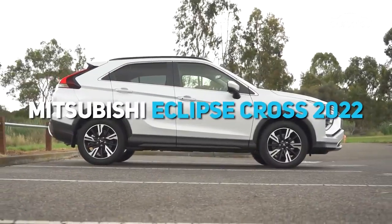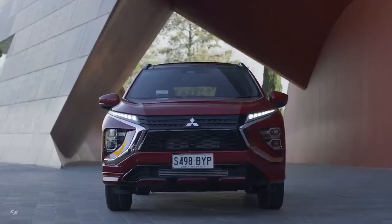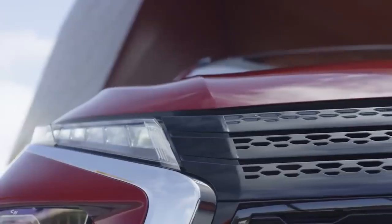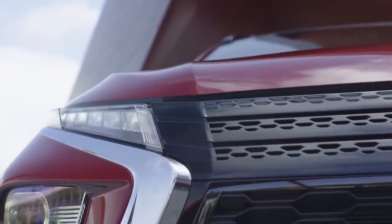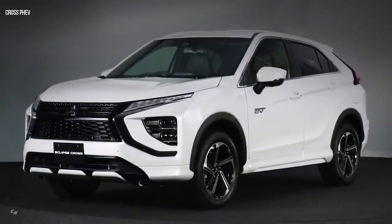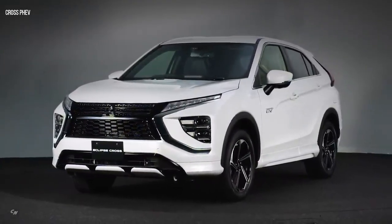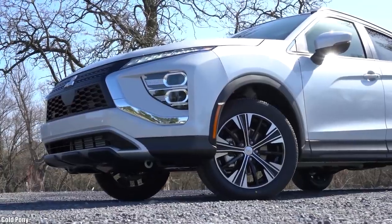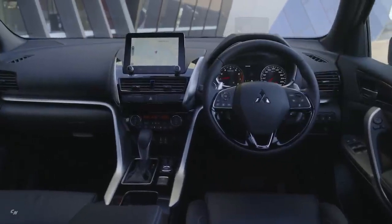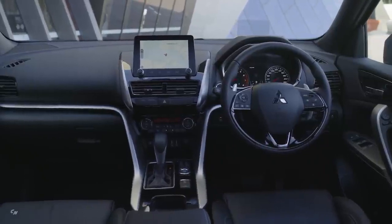Next up, the Mitsubishi Eclipse Cross for 2022. Mitsubishi Motors Corporation has unveiled the restyled 2022 Eclipse Cross, offering a sleek, sporty SUV look and improved dignity and driving comfort. Its hybrid variant, the PHEV, will also be available in specific markets. A new front bumper and refreshed headlight layout complete the front design with a bold and dynamic look. Inside the cabin, the new black interior with silver accents and light grey leather upholstery creates a more sophisticated look.